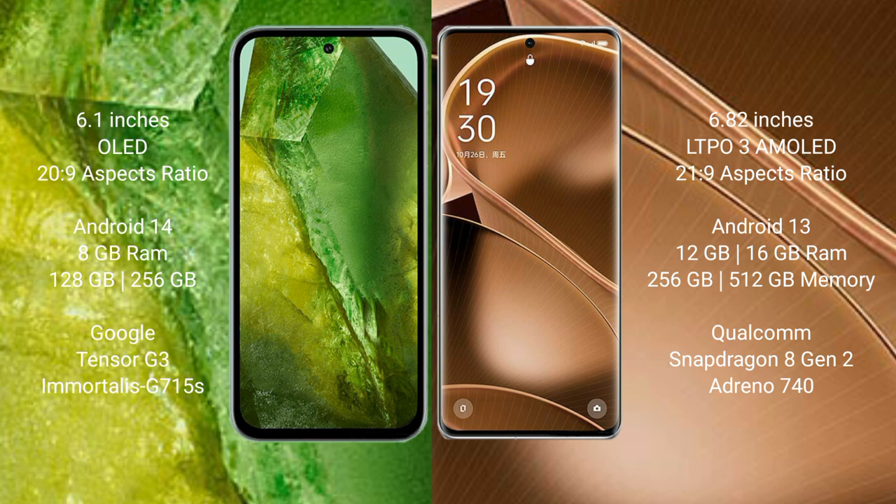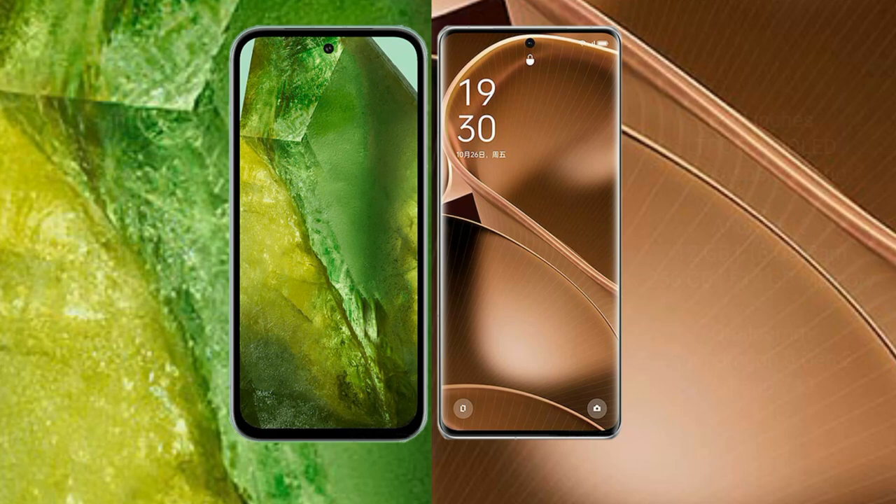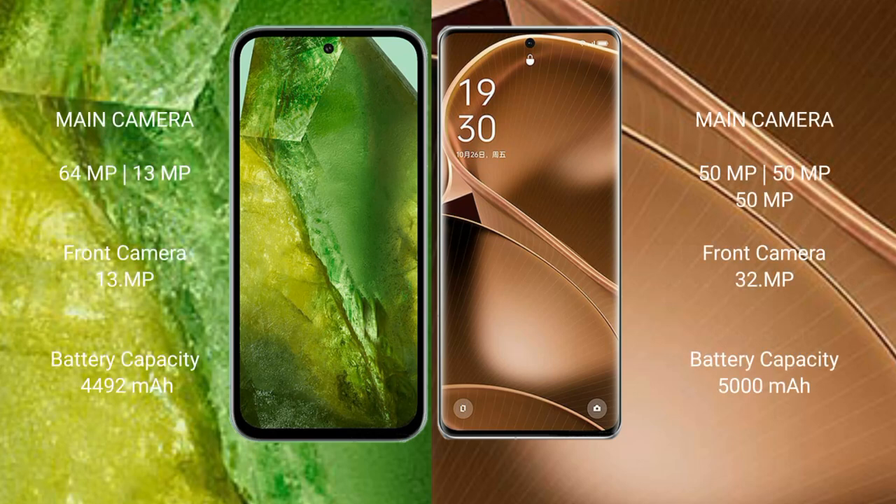Google Pixel 8a is powered by the Google Tensor G3 processor with an Immortalis GPU. OPPO Find X6 Pro comes with 12GB or 16GB RAM and 256GB or 512GB internal storage, powered by the Qualcomm Snapdragon 8 Gen 2 processor with an Adreno 740 GPU.